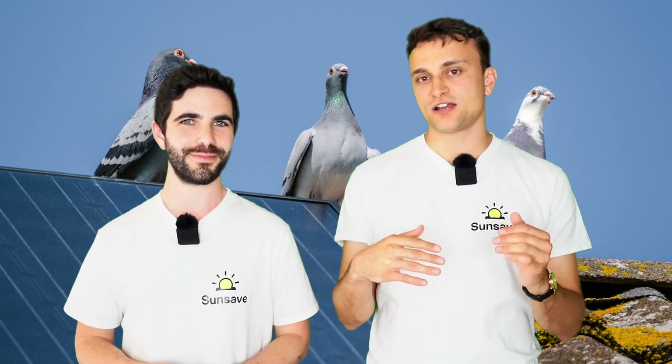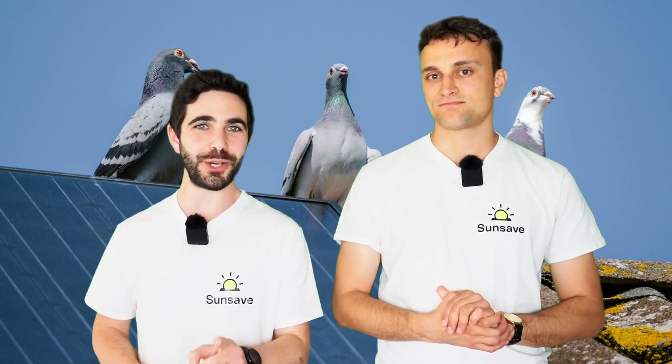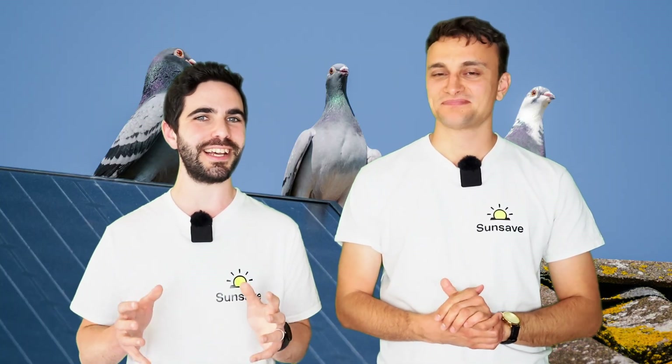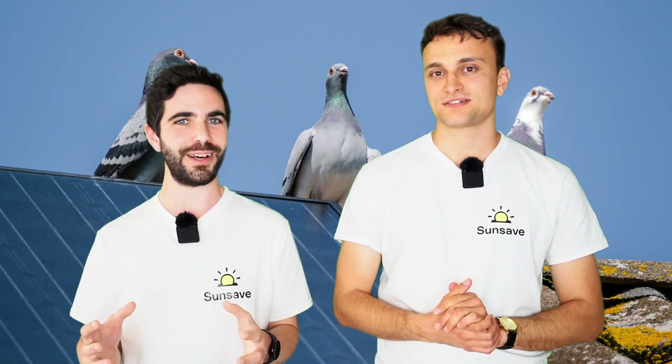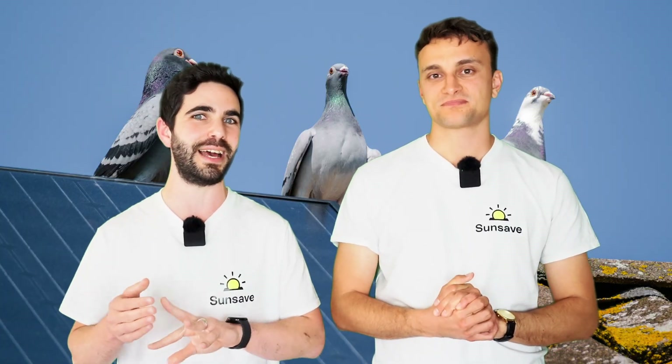Don't some people play really high-frequency noises to repel birds? Yes, they do, but they don't work because birds can't hear them. Humans can actually hear a higher frequency of sound than birds, or most birds, including sparrows, starlings, and pigeons.